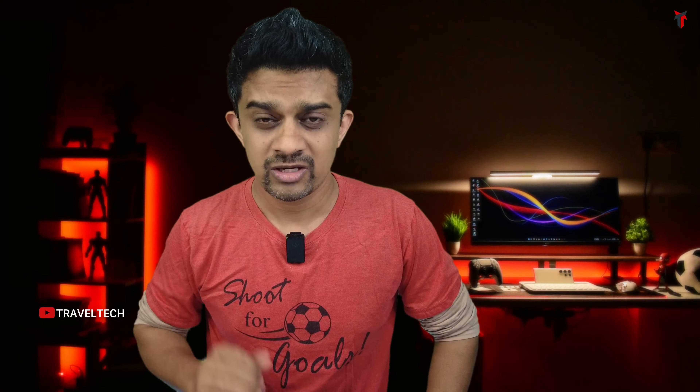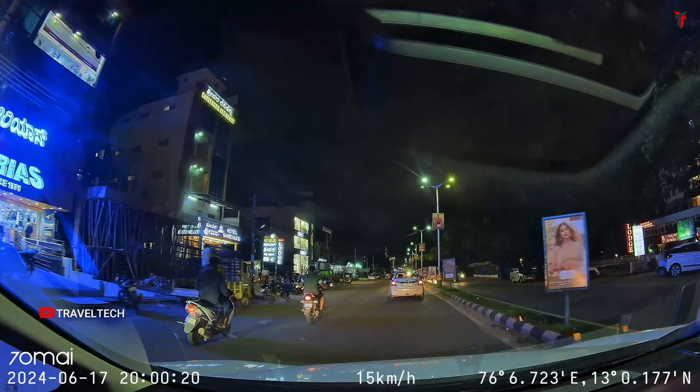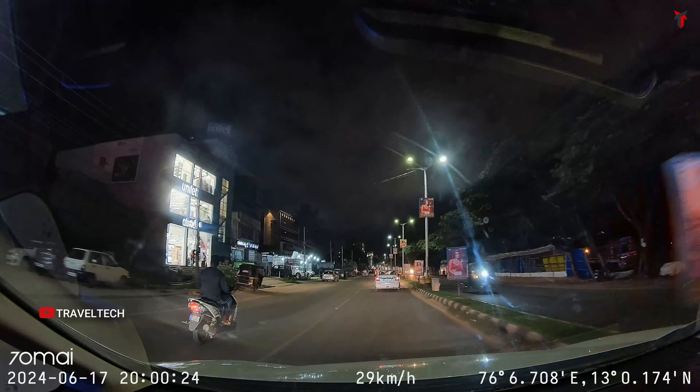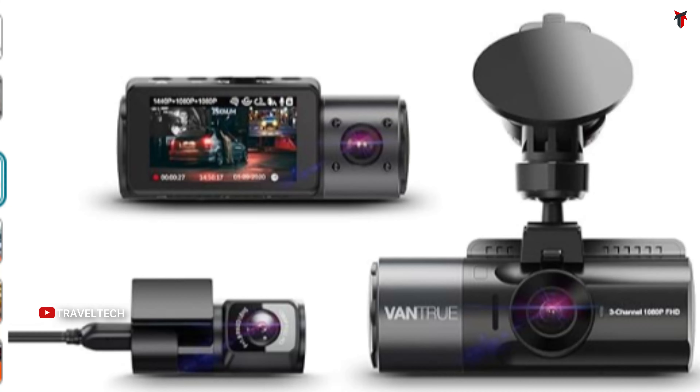So under the ₹15,000–20,000 price bracket, those four cameras — the N5 Dual, Red Tiger F17, 70Mai A800S, and 70Mai A810 — are my personal top picks. Moving on to the next best option: the Vantrue N4 4K dash cam, generally priced at about ₹21,000–22,000, coming even lower in this particular sale.